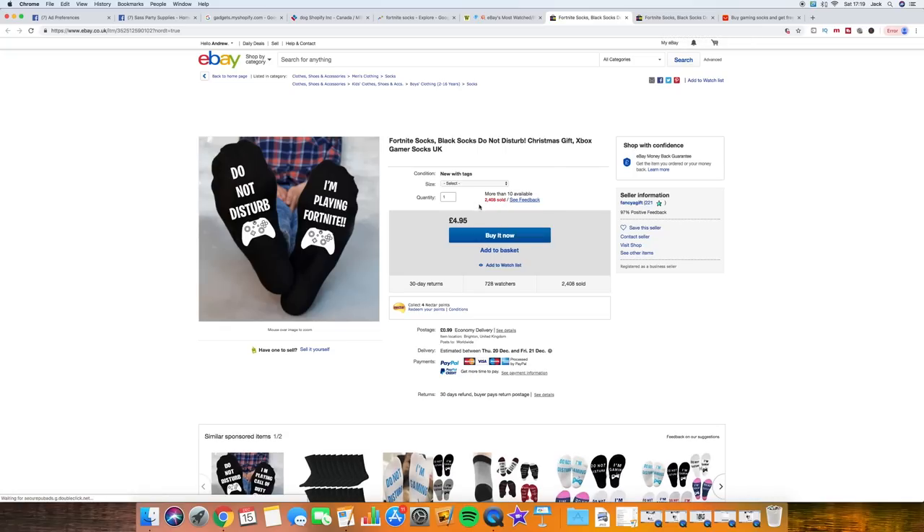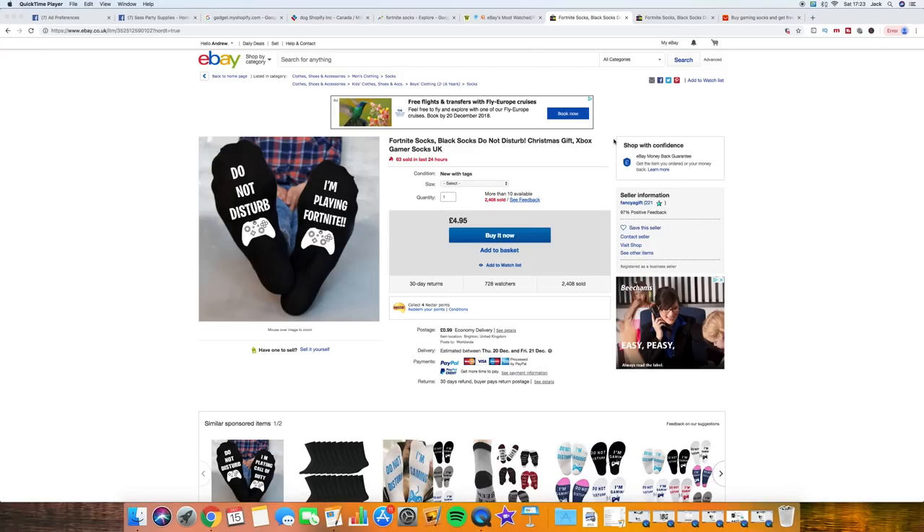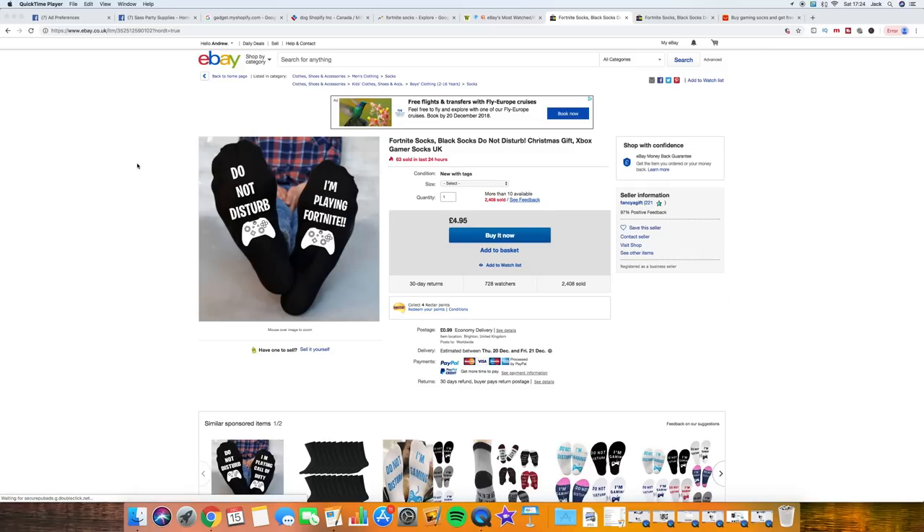The key indicating factors you're looking for on eBay: make sure there are more sold than there are people watching. With some products, people really like looking at products but won't actually buy. If you come across a product that has loads of watches but not many buyers, stay away from it. We want hard evidence that people are actually committing and buying this particular product - and that way it guarantees to us that it's a winner.